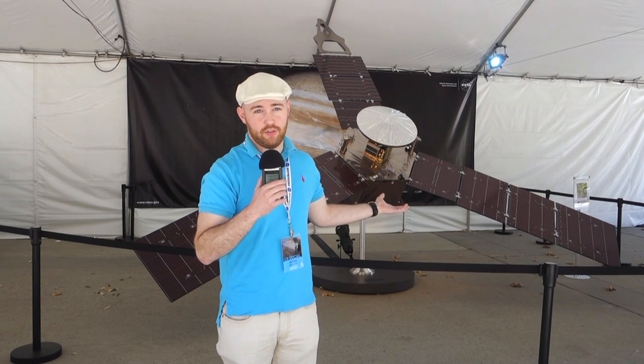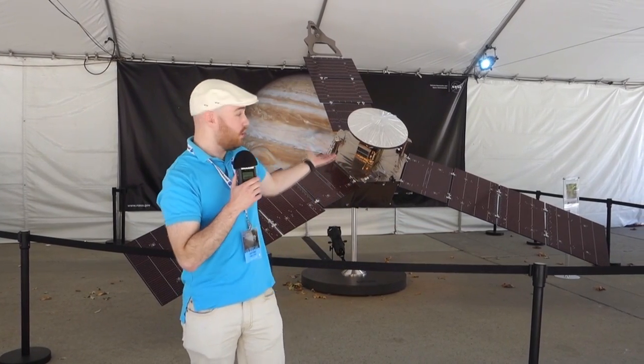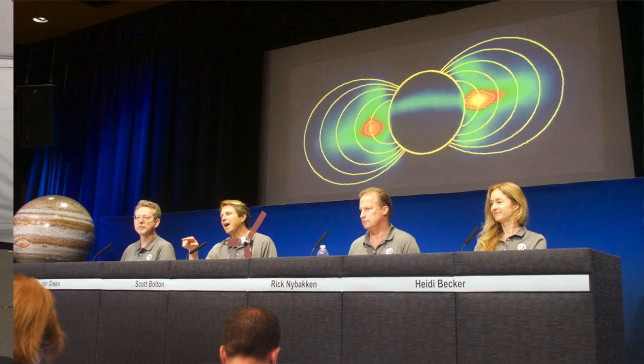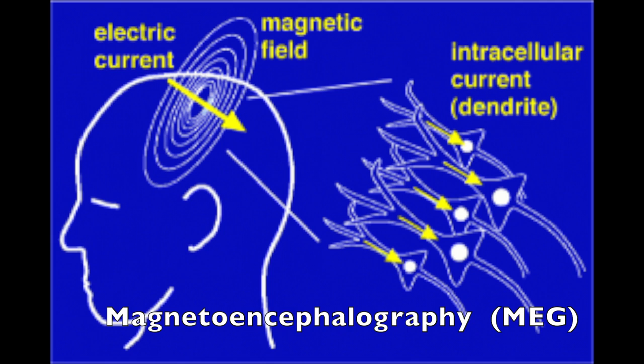I'm standing in front of a scaled down replica of the Juno spacecraft. As you can see on the far solar panel, there's a magnetometer that will be used for studying Jupiter's magnetic field. Similarly, neuroscientists use magnetometers — a technique called MEG — to study human brain function.